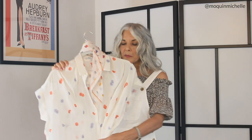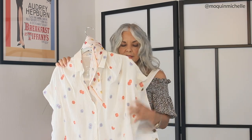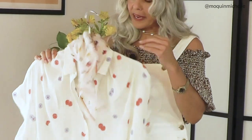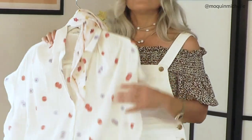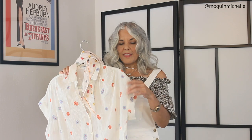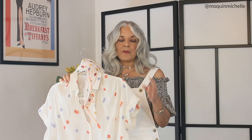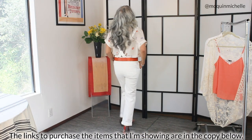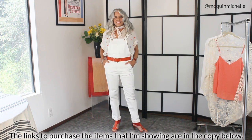For outfit number three, I've taken this Madewell cotton crinkle gauzy shirt and put it on underneath the overall, and tied a fun little scarf around my neck. I've also paired it with orange accessories — a belt as well as shoes that pick up the orange and the red in the blouse. This would be awesome for a barbecue or hanging out on the weekends, going to lunch — it's a fun, colorful look.